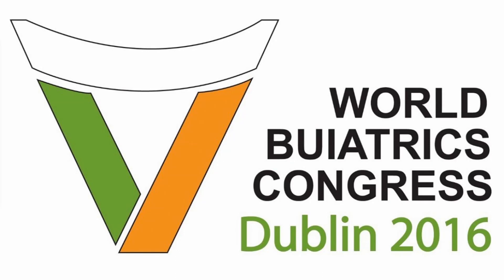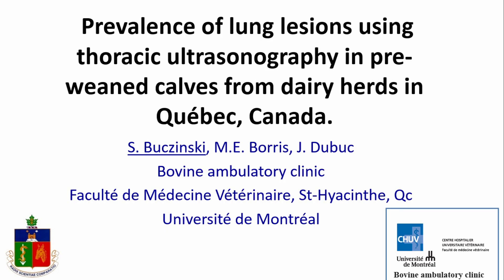Next I'd like to welcome Sebastian Wozinski, who actually needs no introduction because he's been talked about so much before he's even arrived up here. He is going to give us a talk on the prevalence of lung lesions using thoracic ultrasonography in pre-weaned calves from dairy herds in Quebec.